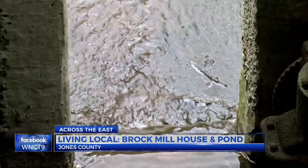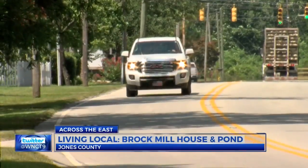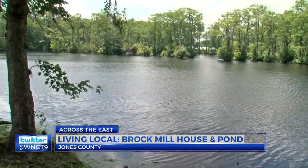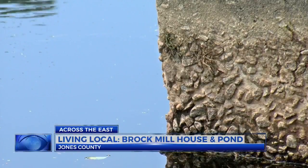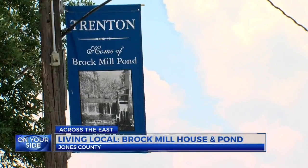It's a history lesson you never see coming. We happen to be on an important route to the beach. At first glance, it may seem like the perfect place for a picture or postcard, but it's considered a hidden gem for the people in Jones County.